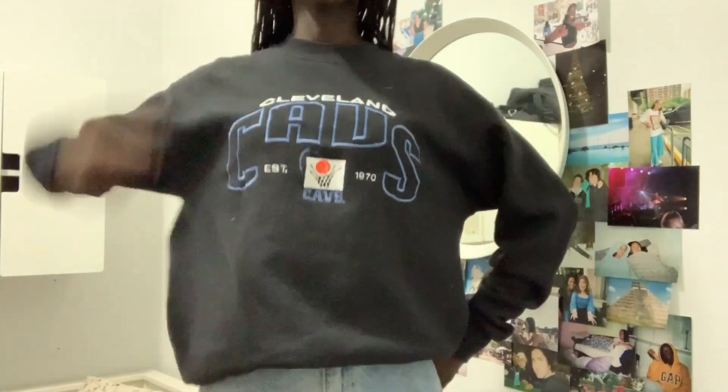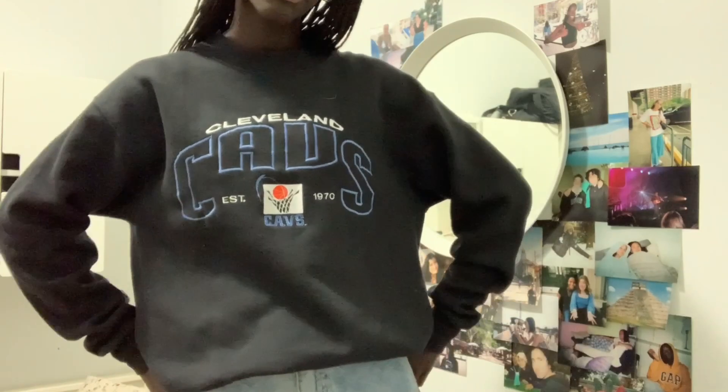Next I got this really cool embroidered calves crew neck — it's super nice and I got it from Final Touch Vintage in Toronto. The next little bit is going to be argyle, so be ready for that. The first argyle piece I have is what I'm wearing currently — it's just this little sweater that I found in the boys section. It's a bit cropped but I really like it.